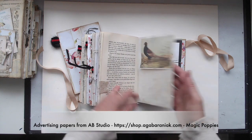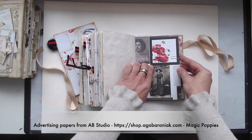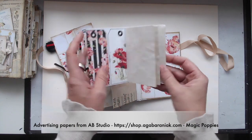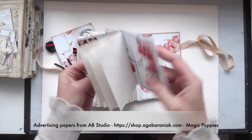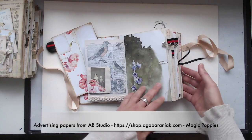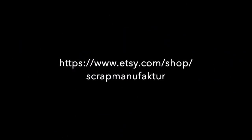This is a little charm. With this little booklet with these beautiful poppies, we are at the end. I have to say thanks for watching and it's going into my Etsy shop. I hope you like it. I wish you a great day. Bye!